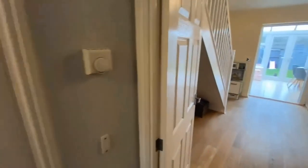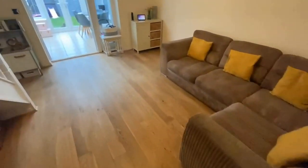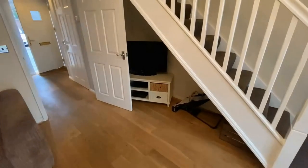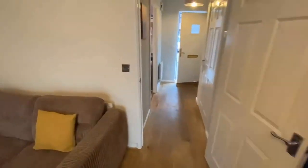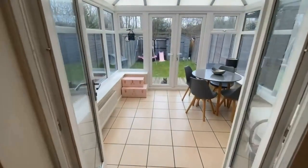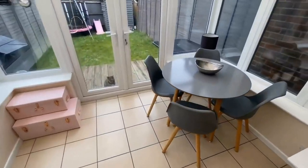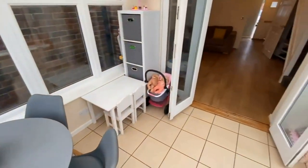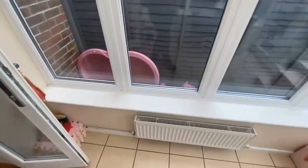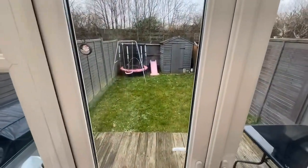Moving through to a good-sized living room with plenty of room for a large sofa or a two-piece suite. There's a handy space just under the stairs where they've currently got their TV — all neutral tones, ready to move into with no work needed. Then there's a conservatory, added by the previous owners around 2010 — great as a dining room, kids' playroom, or home office. The heating in there runs off the gas boiler, so no worries about getting cold in winter; it's on all year round. Then heading out to the west-facing garden, which we'll look at shortly.